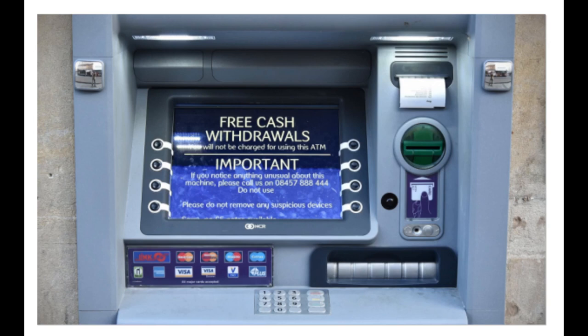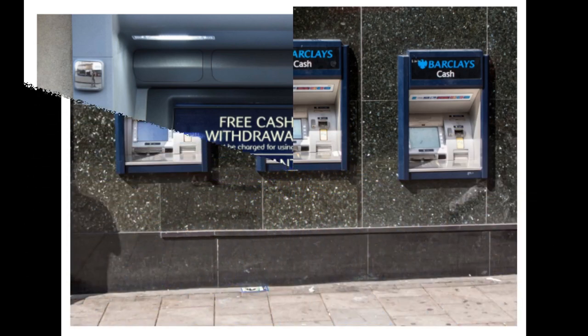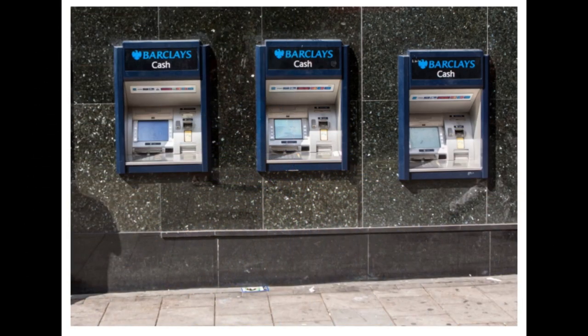Customers are typically identified by inserting a plastic ATM card, or some other acceptable payment card, into the ATM, with authentication being by the customer entering a personal identification number (PIN), which must match the PIN stored in the chip on the card, or in the issuing financial institution's database.